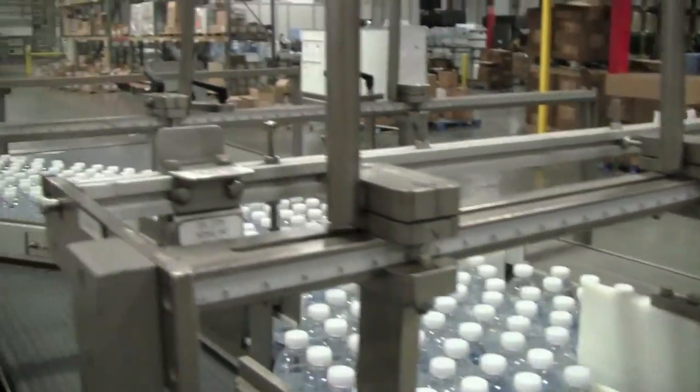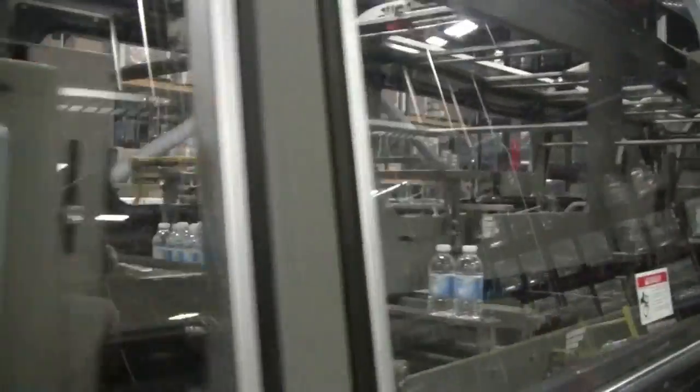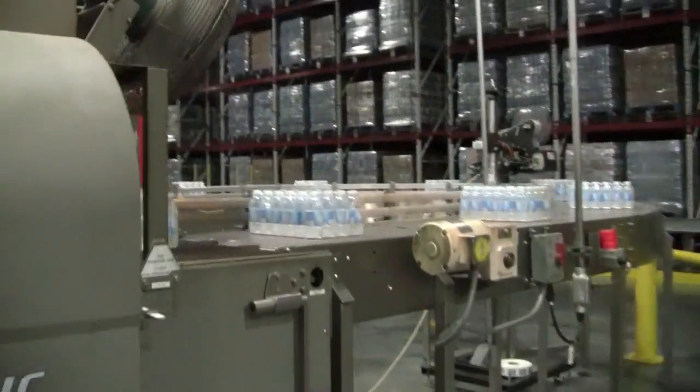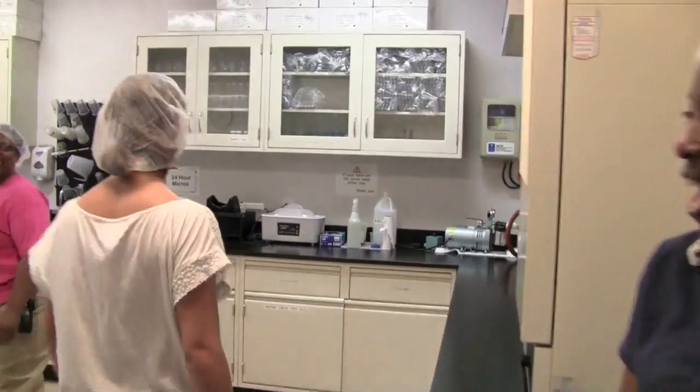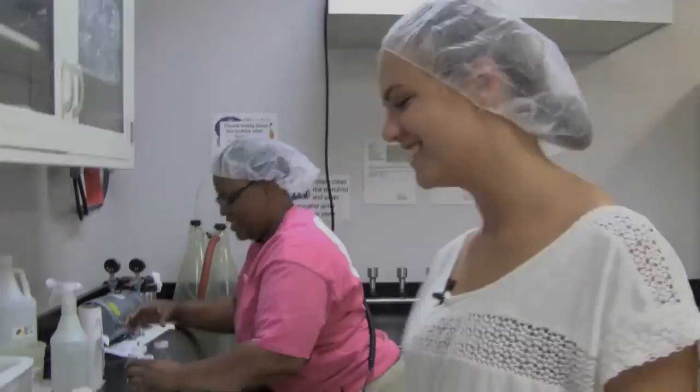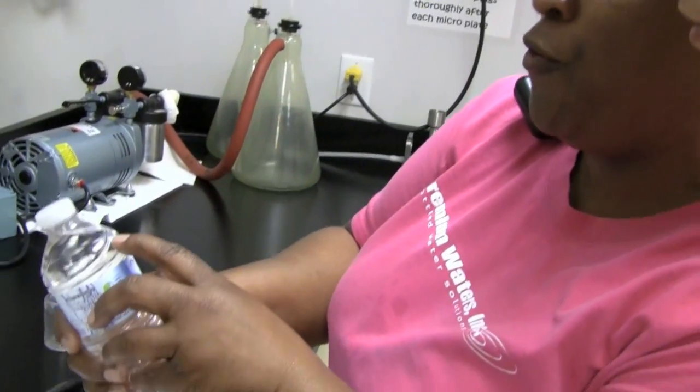After the bottles get their label, they move by conveyor down into our case packer. This is the finished product on drinking water — we bring them in here and have to wait until after a 24-hour period, then come back and log the testing. The date this was packaged was 4-12-11 at 12:16, the expiration date is 4-12-13, and the code D1 stands for the Douglas plant on PET Line 1.